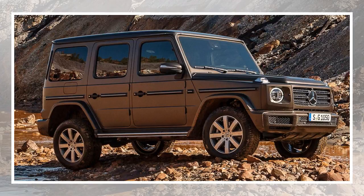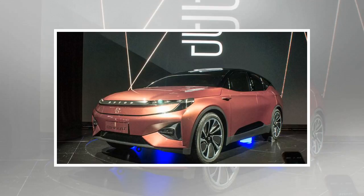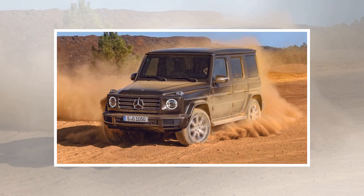The Mercedes-Benz G-Class is one of the most immediately recognizable models on the road. It is not exactly great at being subtle, and Mercedes looks to remedy that in the latest iteration. At first glance, it might look the same as before, with its boxy good looks still intact.